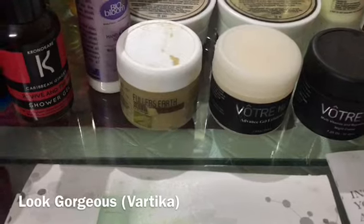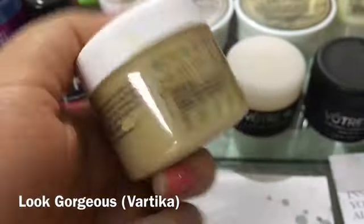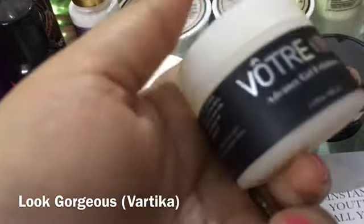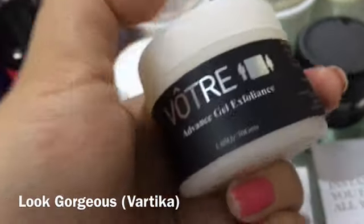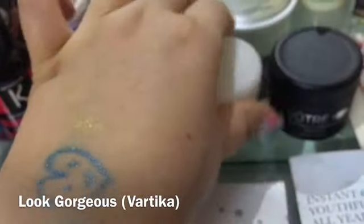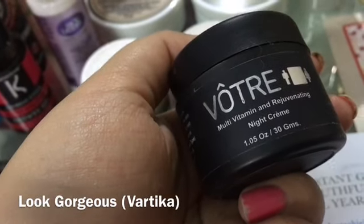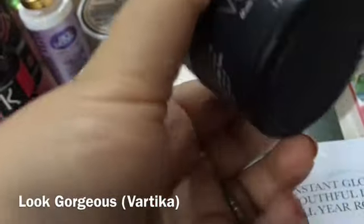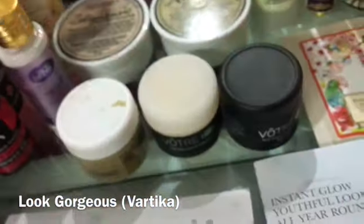Here are more products — a Multani Mitti fuller's earth face pack from Nature's Deluxe, an advanced gel exfoliator which is amazing as both a face wash and face exfoliator, and in Vanity Cask there is a multivitamin rejuvenating night cream deluxe sample which is from an expensive cream and is good.